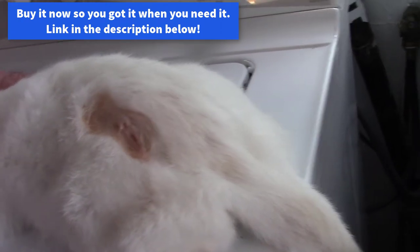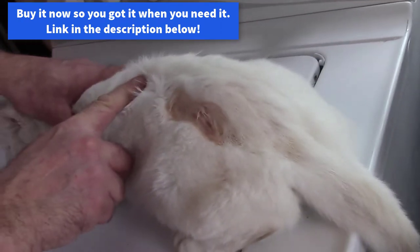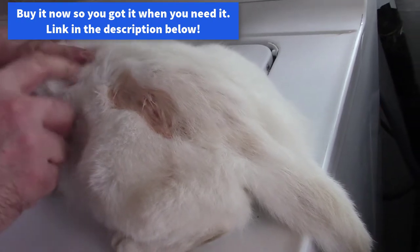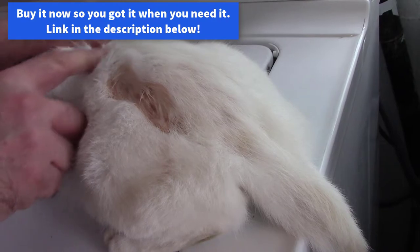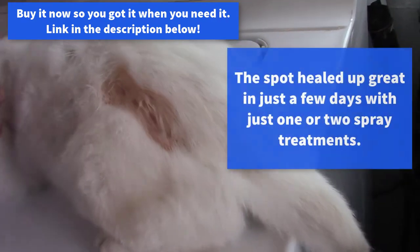That's all there is to it. I think she definitely needs a bath. She could probably use some flea medicine too.